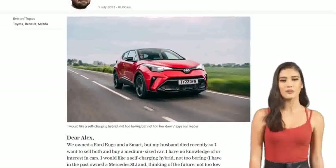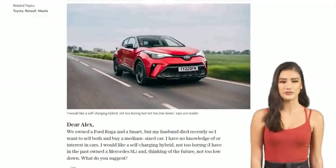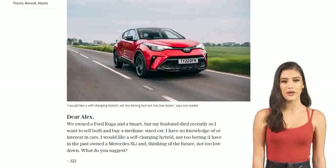The only downsides are the small windows in the back seats and a slightly small boot. But at least it's got some unusual styling to keep things visually interesting.